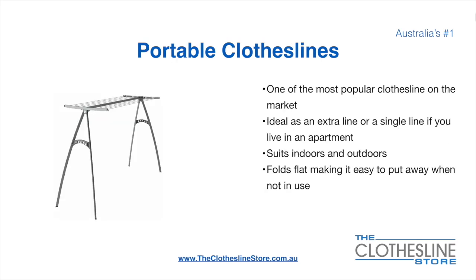Portable clotheslines are one of the most popular clotheslines on the market today. They're ideal as an extra line or as a single line in your apartment. They do suit indoor and outdoor use. They also fold flat making it easy to put away when not being used.